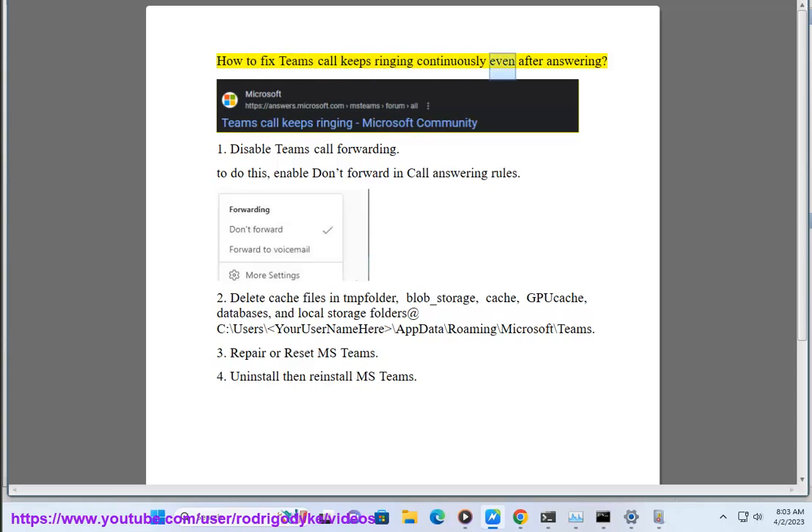How to fix Teams call keeps ringing continuously even after answering. Step 1: Disable Teams call forwarding. To do this, disable call forwarding and call answering rules.